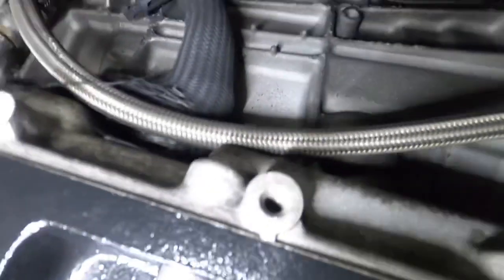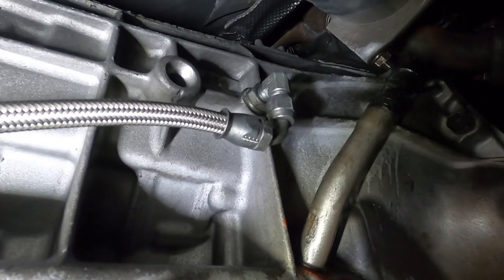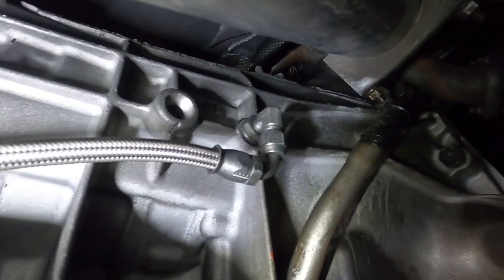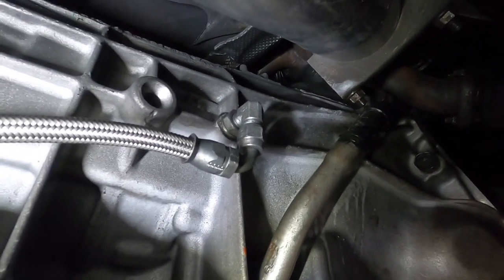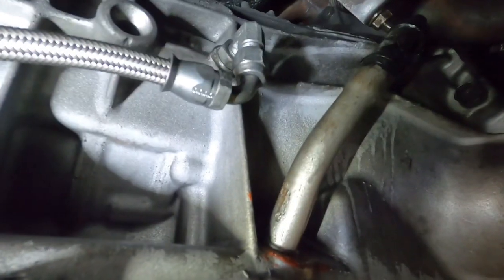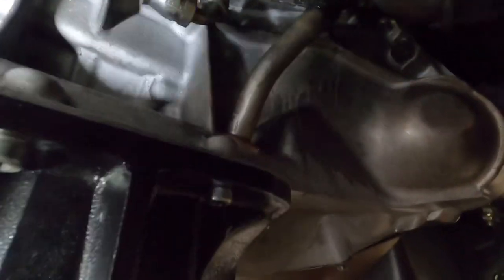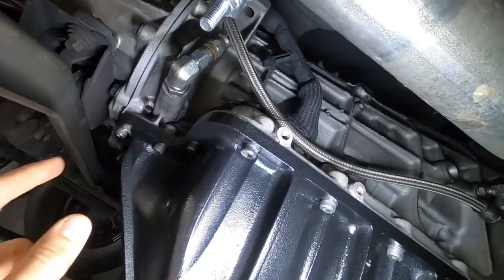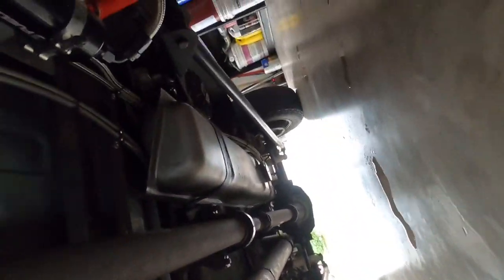As you can see, I have these braided lines from the factory — I believe they are an inverted flare fitting because they are hard lines. These fittings I had made custom by a local shop. I honestly cannot remember the size; it's not an NPT fitting and I don't think it's a JIC fitting either. It is a custom size thread pitch. As you can see here I have a dash-six braided PTFE fitting — that's the plastic liner with the braided outside — one for supply and one for return.